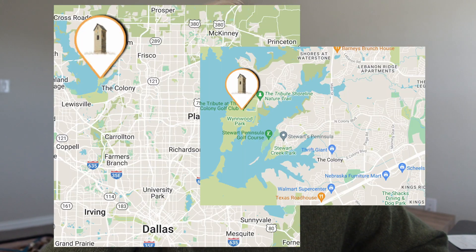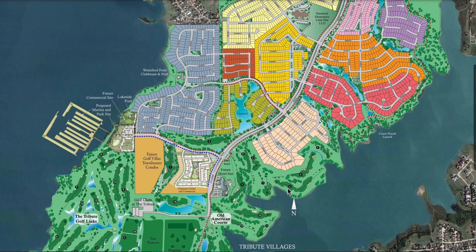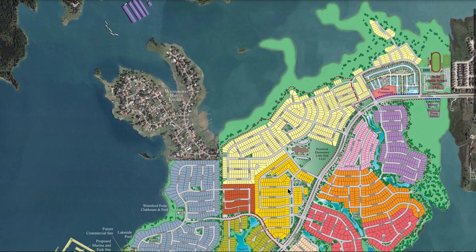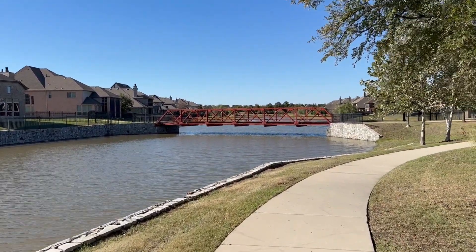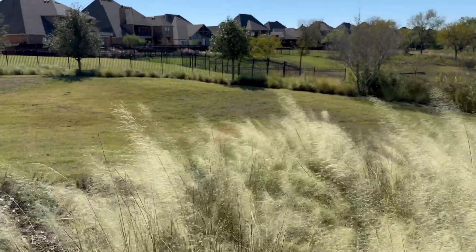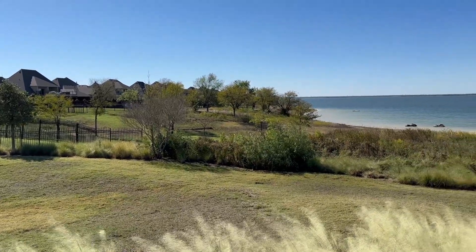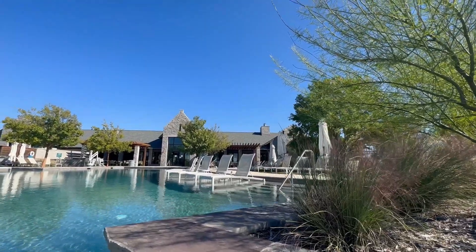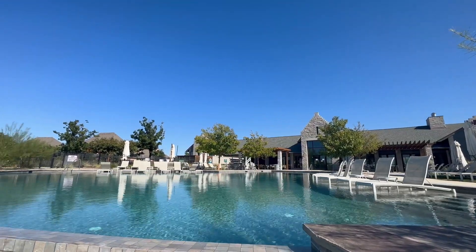Now we've covered Austin Waters — let's move on to The Tribute. The Tribute is a gigantic, award-winning master planned community situated on a secluded Lake Lewisville peninsula in The Colony. It has beautifully landscaped canals flowing through the development, creating a perfect outdoor retreat, and parts of the neighborhood actually back to the lake. The Tribute covers about 1,600 acres of master plan lakeside golf and resort community.